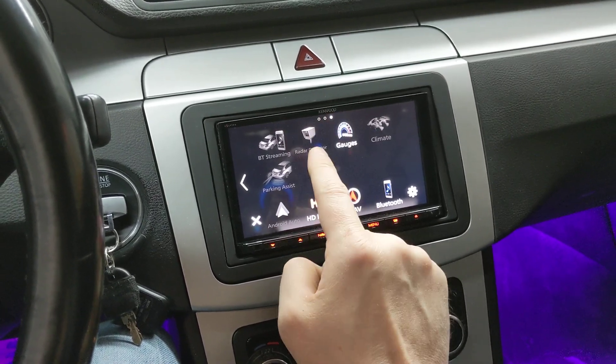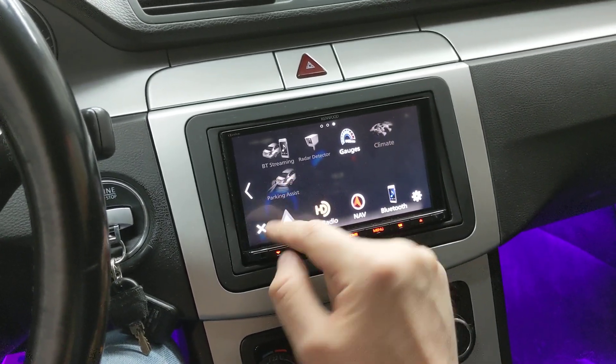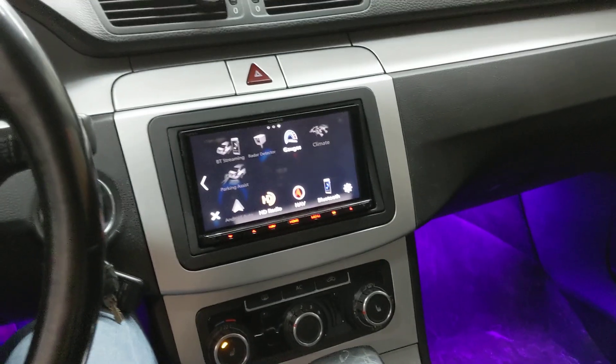It can also do radar detector integration if you go with one of the compatible radar detectors by Escort or K40. It can do climate controls on the screen if your vehicle is compatible — this vehicle in particular is not. It can do parking assist: if your vehicle has built-in parking assist, it'll actually show it on the screen.